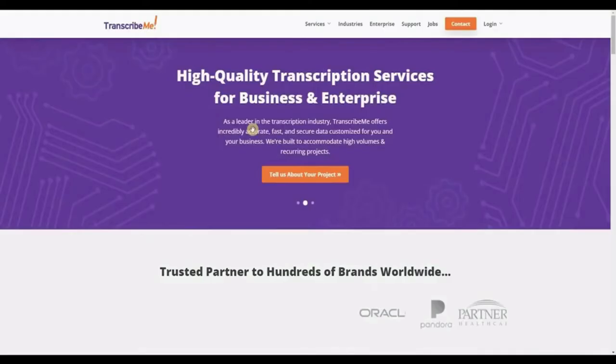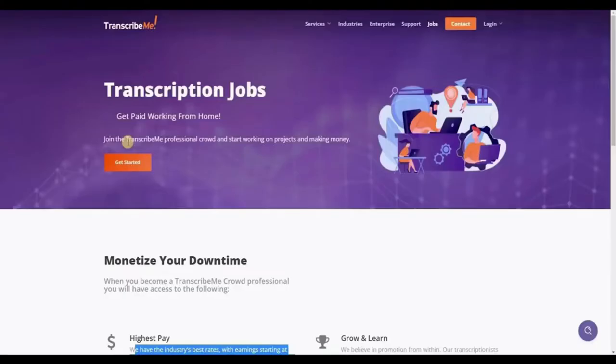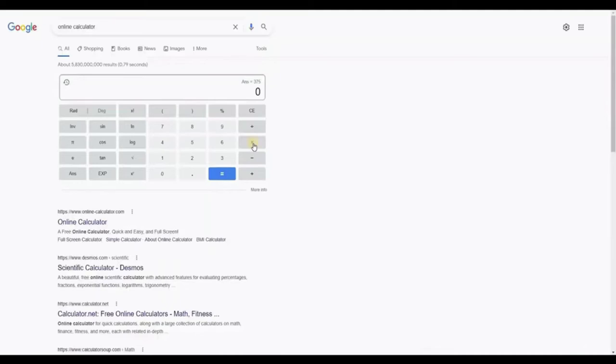The second website on our list is TranscribeMe.com, which you may also join for free. They offer transcription and translation opportunities, with earnings starting at $15 to $22 per audio hour and a top monthly earning of $2,200. At $22 per audio hour, if you work for 5 hours you can earn $110. However, this pays less than Rev.com, so I advise you to prioritize Rev.com as the superior option.